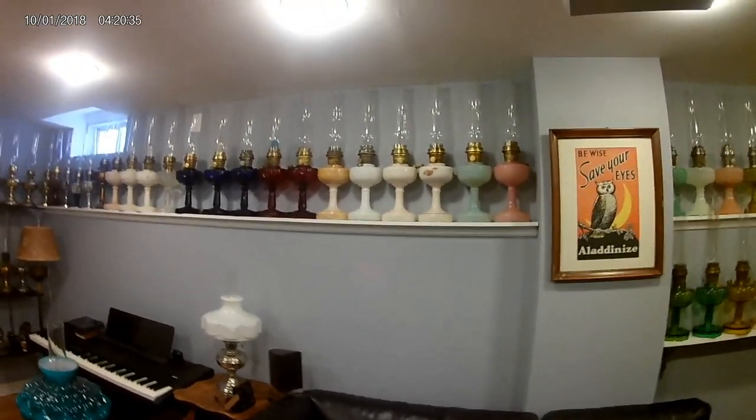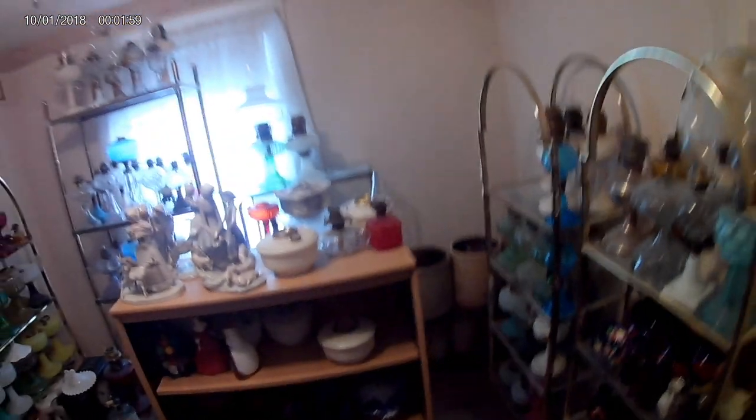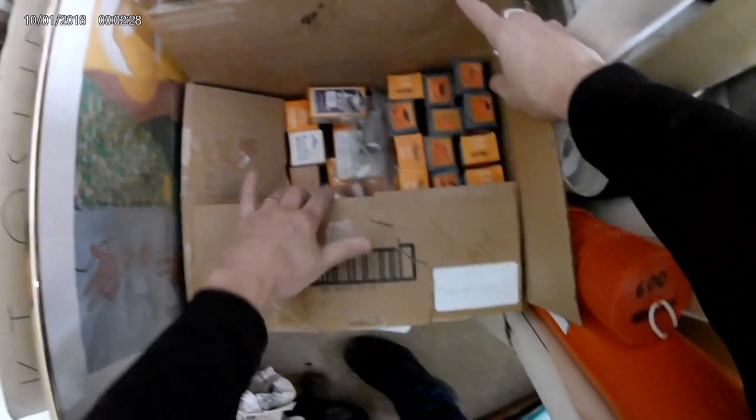Enjoy the video coming up. Okay, we're here at the Aladdin house as we're going to call it from now. This is a collection that we're going to acquire and we're just in the midst of sorting stuff right now. We're in a room full of pieces and parts and everything under the rainbow, so we're just going to hand it out and sort it and go over it piece by piece.